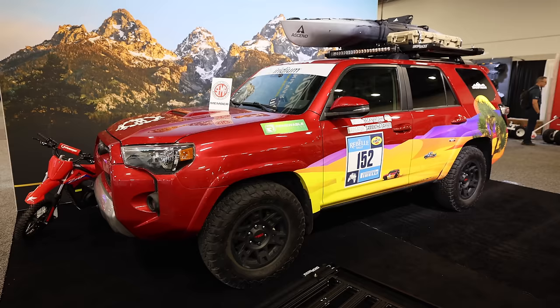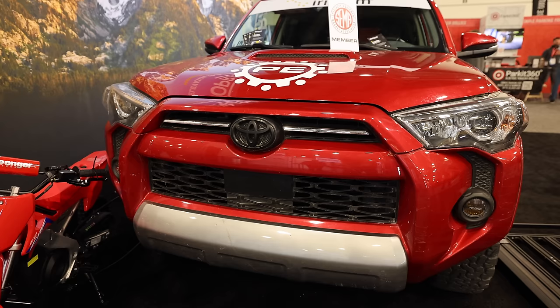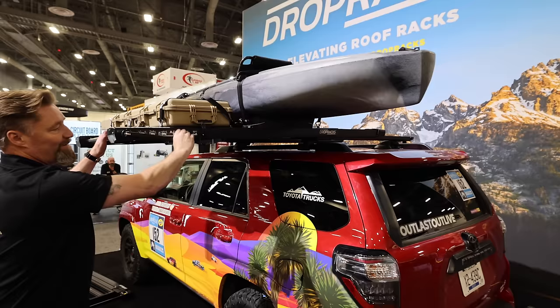Jordan and I were talking — we said there's not a whole lot of Toyota 4Runners out here, and then we turned the corner and there's this one. But it's not the Toyota 4Runner that caught our interest — it's this drop rack system. This is really cool. I'm told this will hold 175 pounds. If you've got kayaks or even a rooftop tent you want to take on and off, this could be a pretty good option. I love seeing innovation like this.